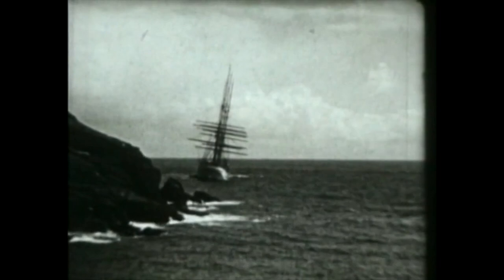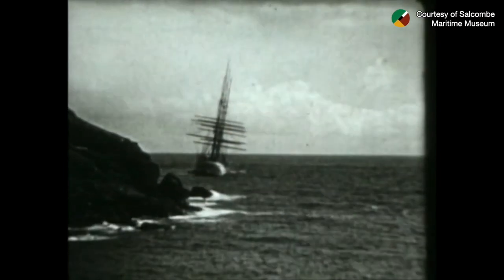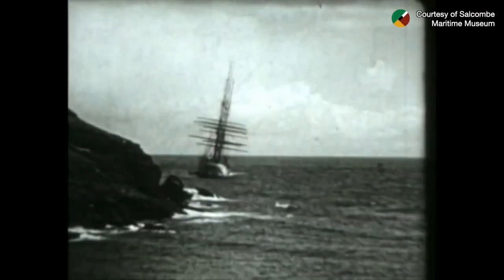The ship's cargo holds had been breached and over the next day the cargo of grain started to swell — this was to prove the great ship's undoing. Over the next days, several hundred tons of the ship's wet and dry cargo was removed by lighters, but it took nearly two months before the stricken ship could be dragged free.